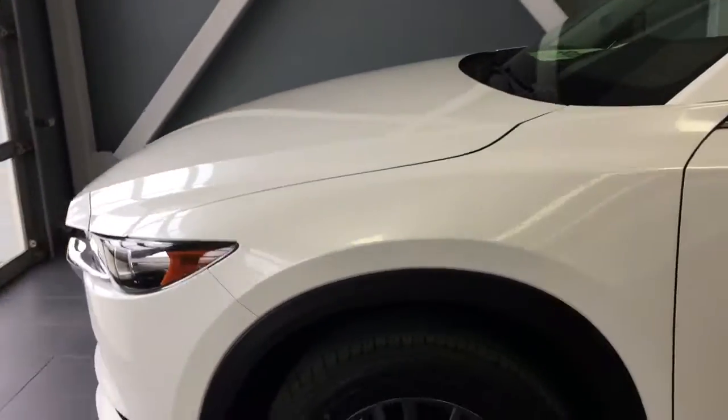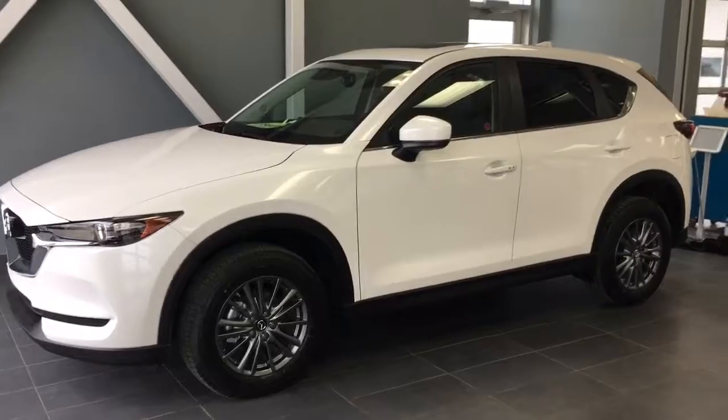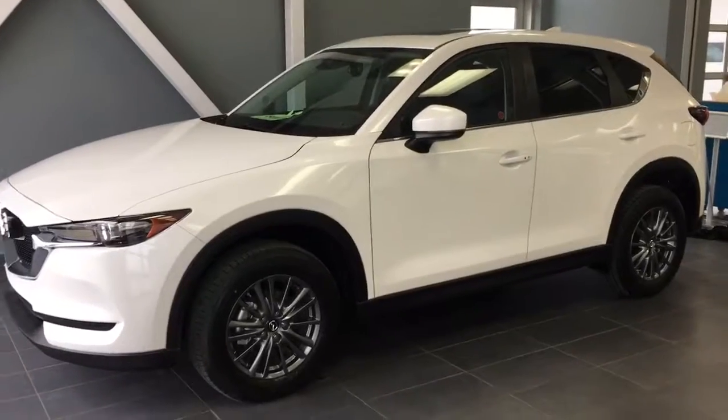Let's give you another quick look all buttoned up here. So there you have it Craig, the 2017 Mazda CX-5 GS. Let me know what you think and give me a call at 780-986-9665. Thanks Craig, talk to you soon.